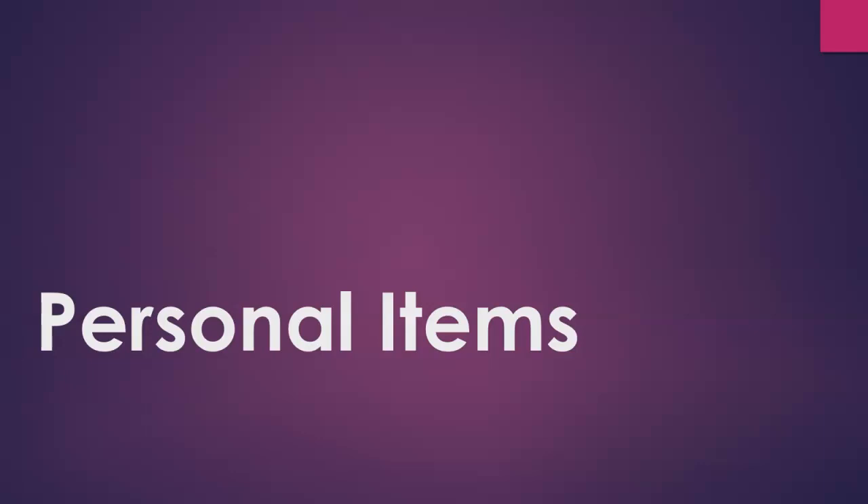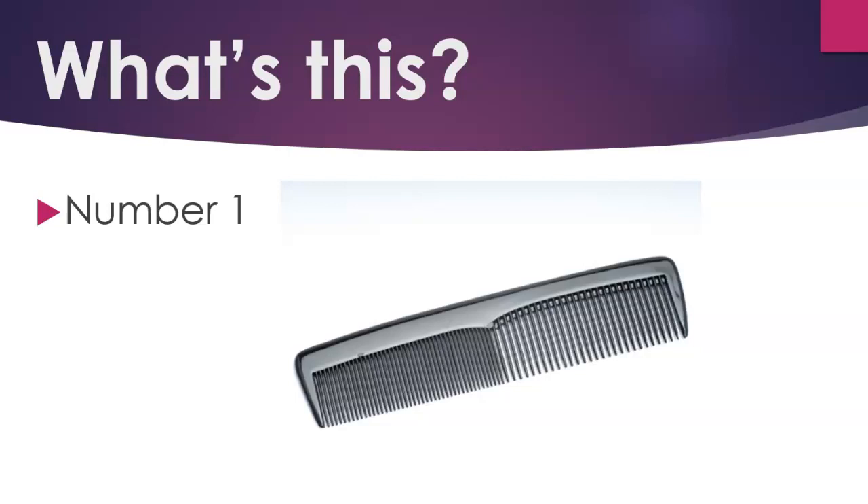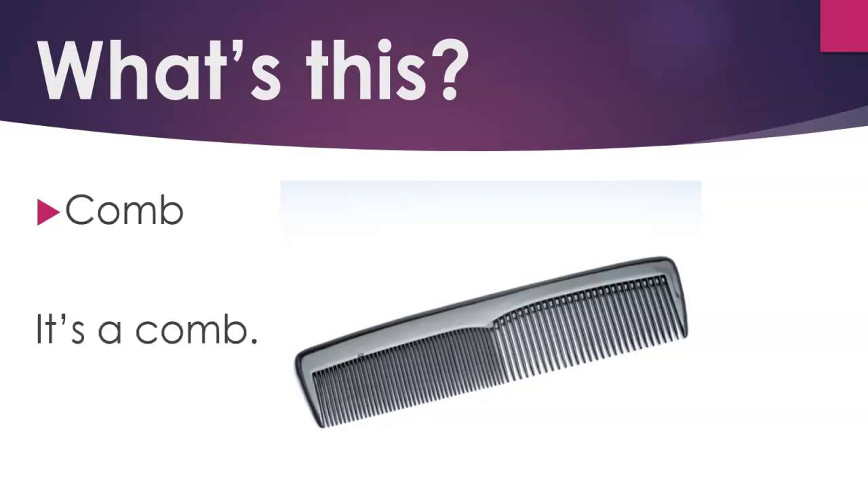Personal Items. What's this? Number 1. Comb. It's a comb.